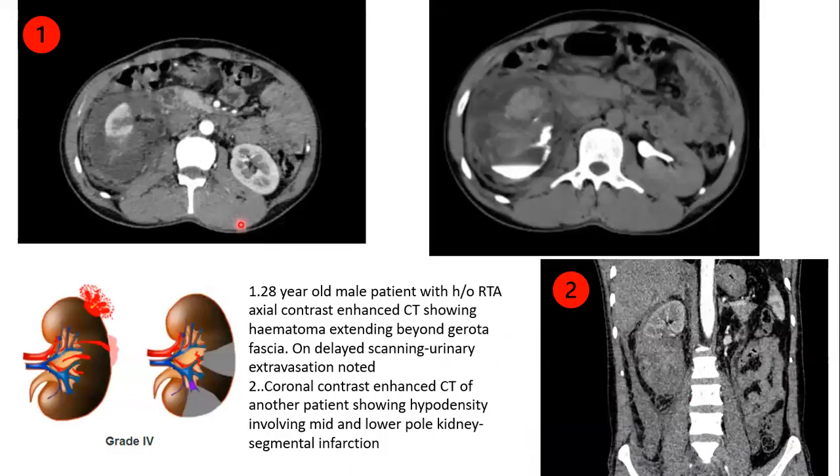Next case: a 28-year-old male patient with a history of RTA. Axial contrast-enhanced CT showing hematoma extending beyond the Gerota fascia. On delayed scanning, urinary extravasation was noted. Coronal contrast-enhanced CT showing hypodensity involving the mid and lower pole of the kidney, suggesting segmental infarction.